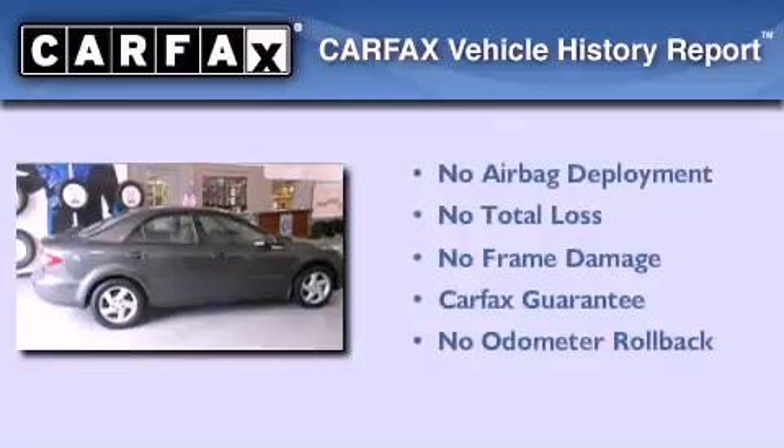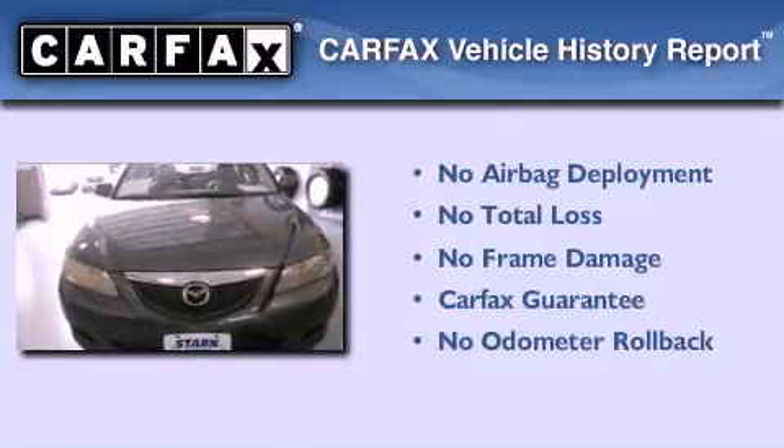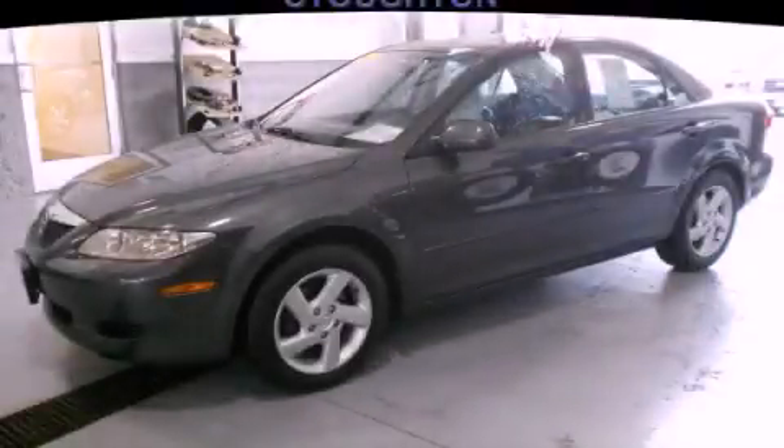Not to mention that this Mazda qualifies for the Carfax buyback guarantee. This vehicle won't last long at this price. Call and arrange a test drive now.